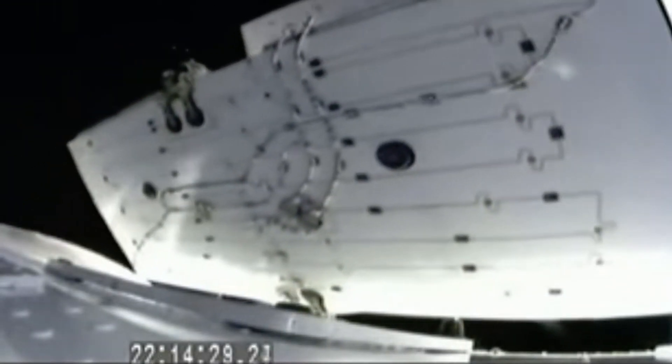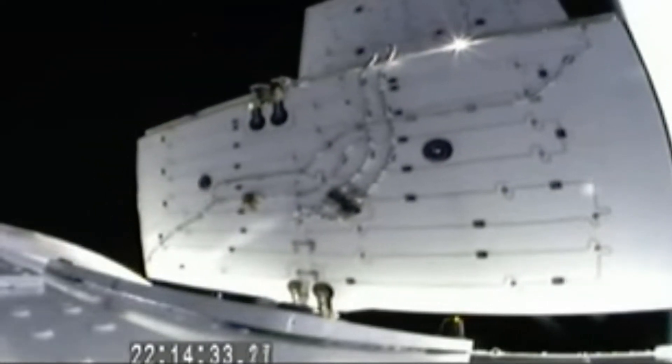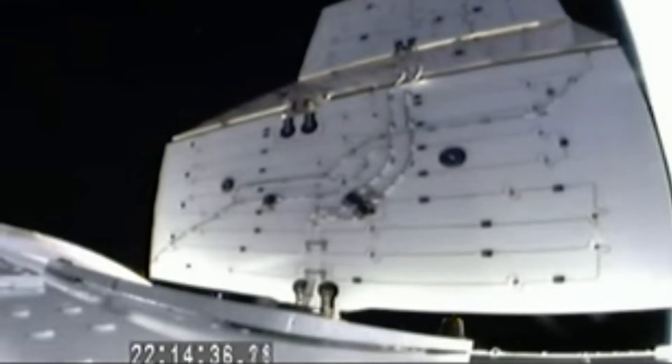This is Dragon 2C on countdown 1. Dragon is deploying its solar arrays. And we've heard the call out — you can see the expansion there. We've successfully begun to deploy our solar panel arrays, which will occur over the next couple of minutes.